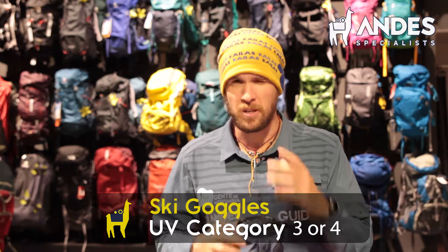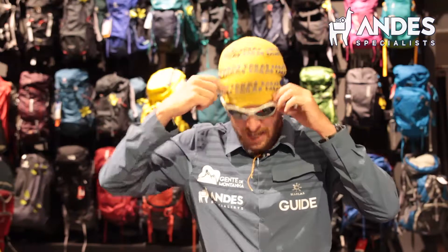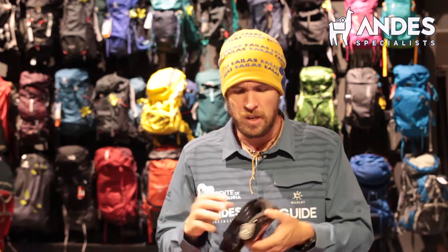You will also need ski goggles for some conditions, especially during the summit push. We might have some traverses to do and there might be flying snow, particularly in a storm. With regular sunglasses, snow can come in and clog up inside, so you do need ski goggles. I'll go for ones that fit well on my face and have a double lens so they don't fog as much — condensation from sweat on the face is a big problem in the mountains.